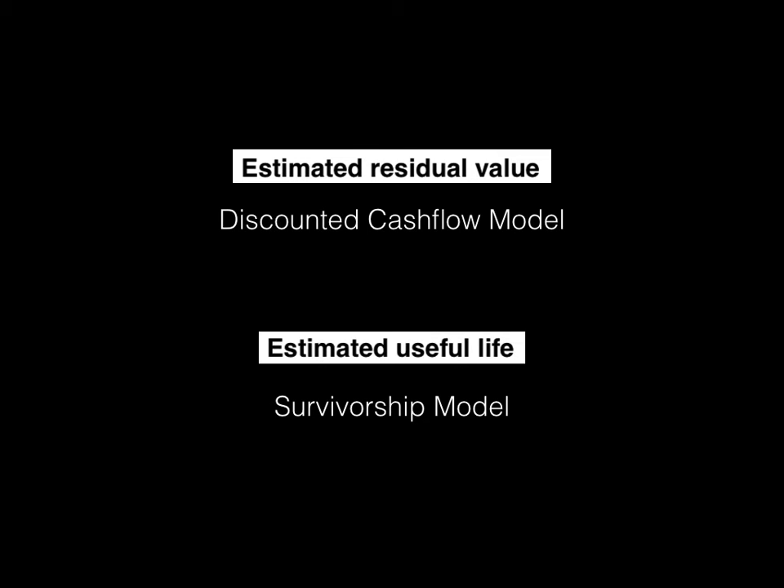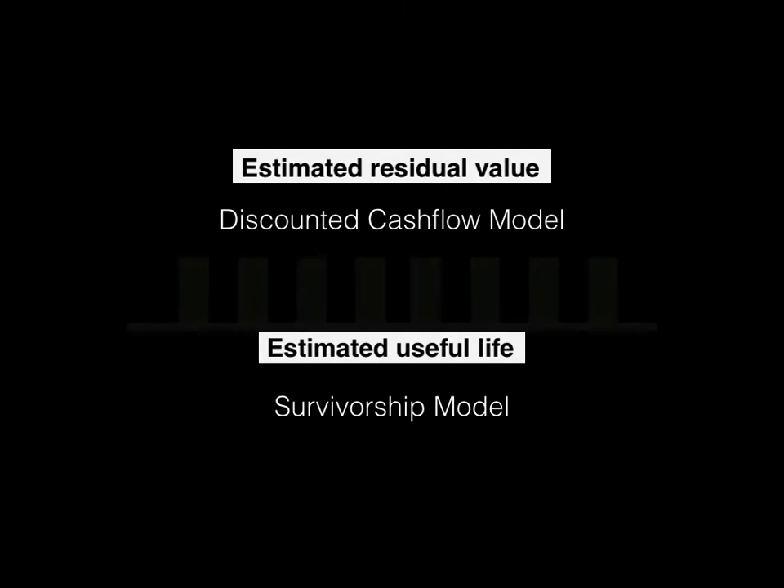Useful life can be calculated with a survivorship model, which you'll learn in subject CT4, but you're going to need a lot of data to make it accurate. Residual value will require you to forecast future cash flows using a discounted cash flow model, because one way of looking at an asset is that it generates future cash flows. You buy a Bitcoin miner and expect to earn money at certain intervals for a specific period of time. However, the amount you're receiving each week or month is more random — especially with Bitcoin, where the price is fluctuating and mining block rewards don't come at a steady rate.